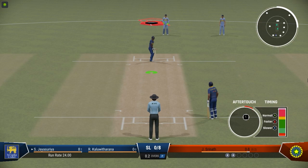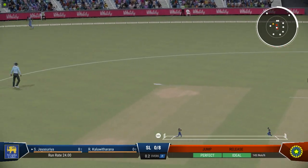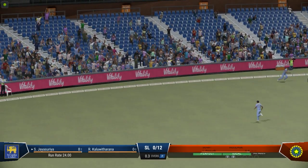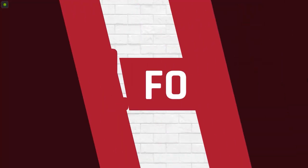Boundary off the last ball — what's to come off this delivery I wonder? Yeah, nicely played. Well it was hammered away, timed perfectly and placed into the gap.